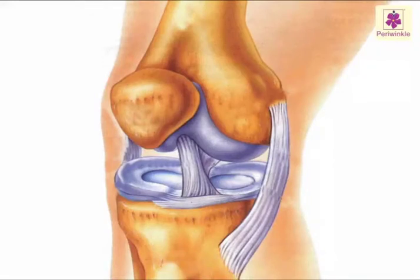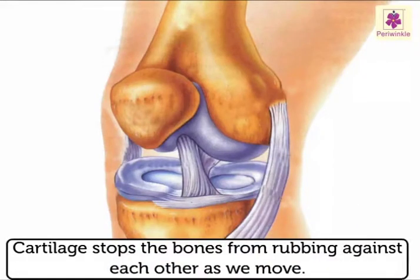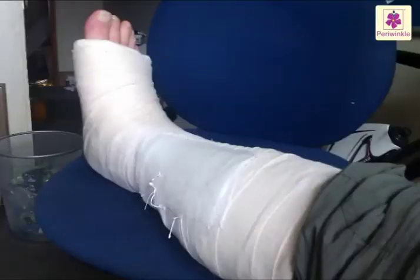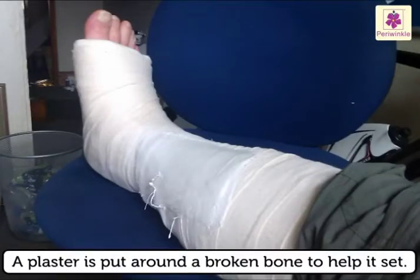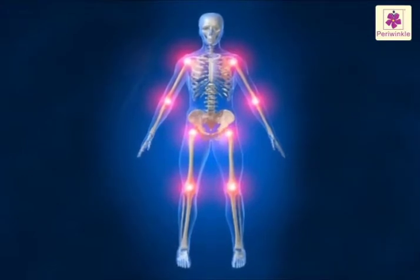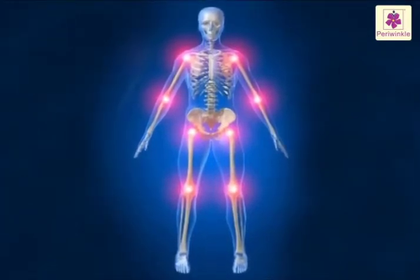Joints are covered by cartilage, which stops the bones from rubbing against each other as we move. Bones can still break if they are bent too far. A plaster is put around a broken bone to help it set.